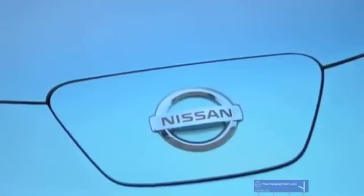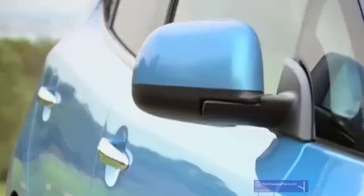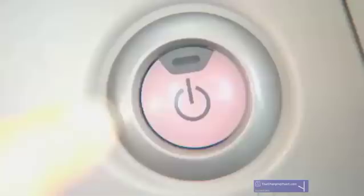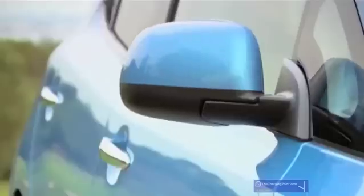Last week I took possession of a wonderful new Nissan Leaf electric car, and on Sunday I did my first longish trip. The range of the car is about 100 miles, and my trip was 65 miles, so slightly too far for me to get there and back without recharging.